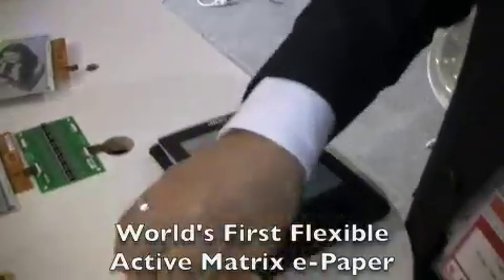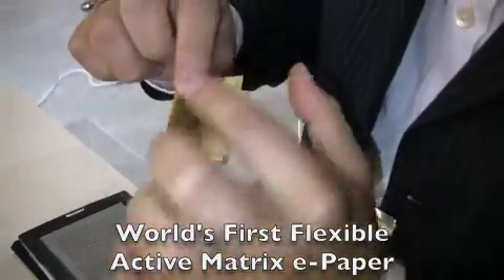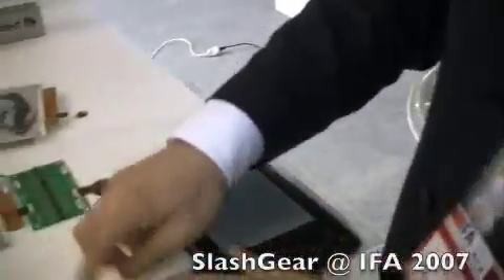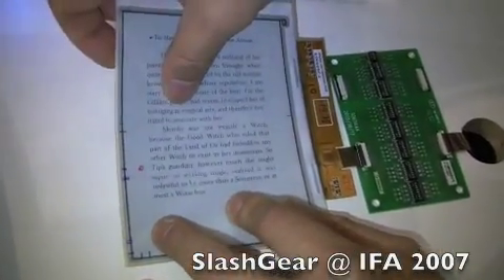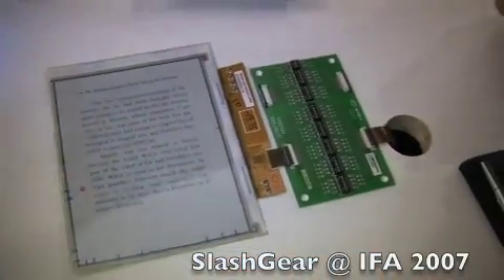Can you bend it? Yeah, of course. See, there's no glass on it. It's plastic substrate. As you can see, the live demo — this one — see that? There's no glass. It's a plastic display, and it can function well.